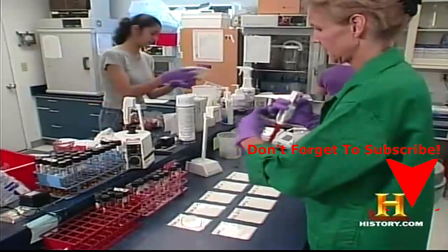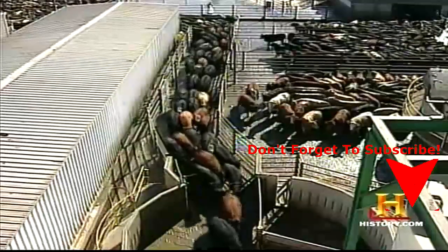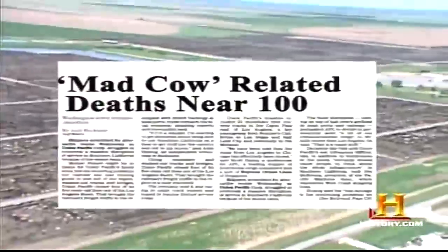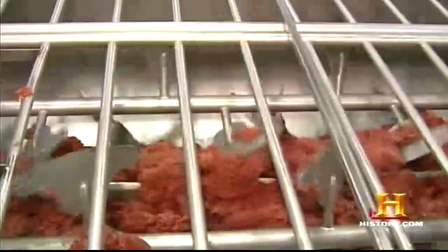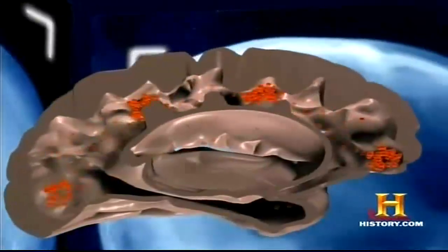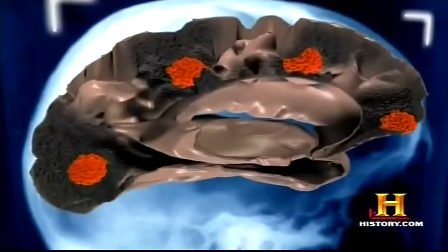Scientists believe the disease has spread among cattle through so-called animal recycling — the use of cattle parts in commercial cattle feed. Nearly 100 people have died from a human variant of mad cow disease, probably from eating infected beef products. The disease is carried in nervous system tissue like the spinal cord and is most likely found in products like sausage. Early symptoms in humans include insomnia, memory loss, and dementia. Currently, there is no known cure for this fatal disease.